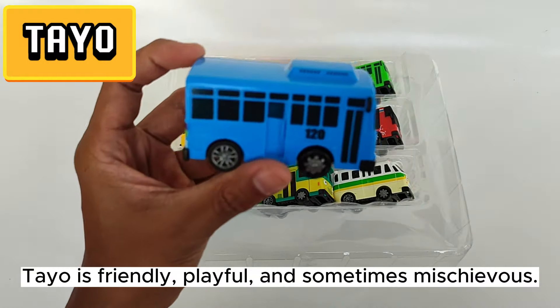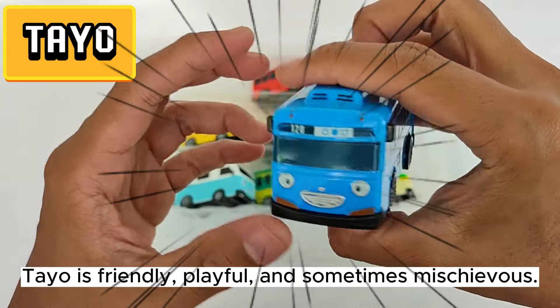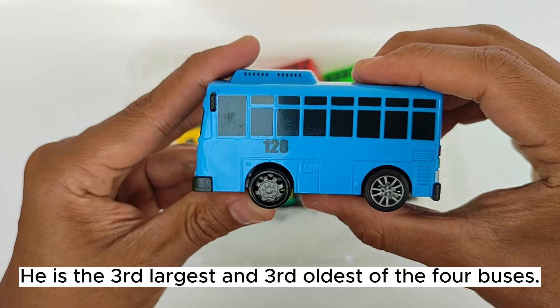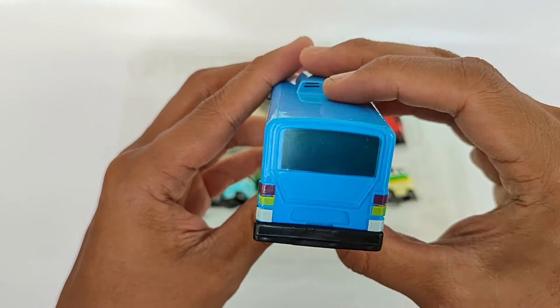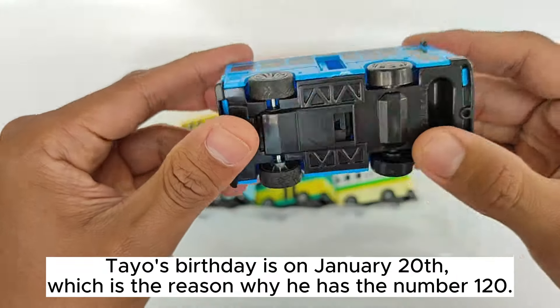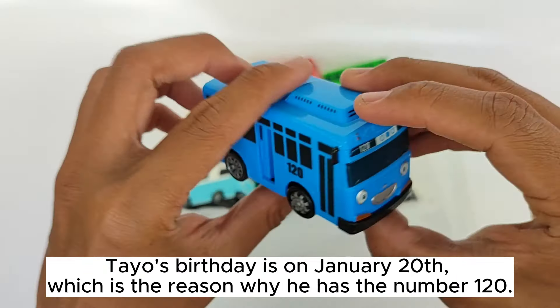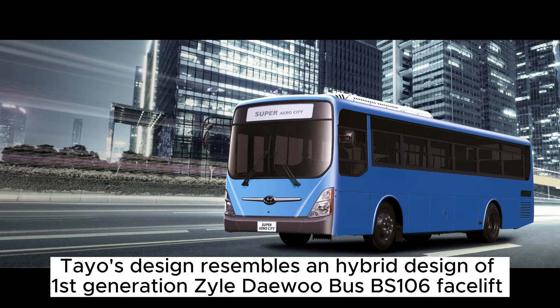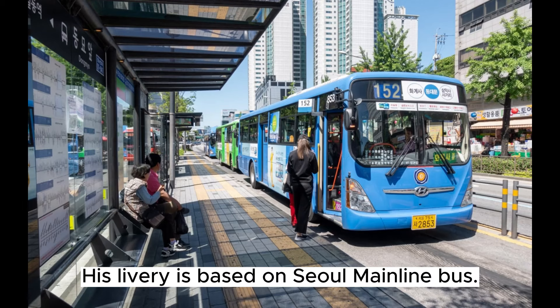Teo is friendly, playful, and sometimes mischievous. He is the third-largest and third-oldest of the four buses. Teo's birthday is on January 20th, which is the reason why he has the number 120. Teo's design resembles a hybrid design — a first-generation Zyle Daewoo bus BS 106 facelift. His livery is based on a Seoul mainline bus.